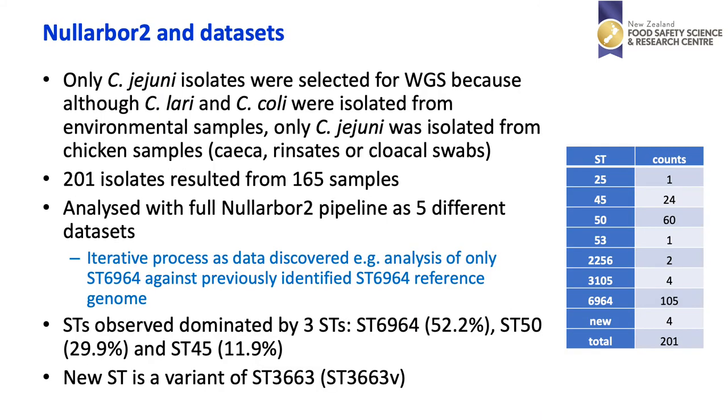Whilst we detected three species via MALDI-TOF, we only chose to work on C. jejuni isolates for whole genome sequencing. 201 isolates were taken from 165 samples and whole genome sequenced, then analysed with a Nullarbor 2 pipeline. This data was analysed in a variety of different data sets. An iterative process was performed; for example, one well-known reference genome was used to analyse all samples to start off with, and then that was nuanced to use different references for smaller data sets.